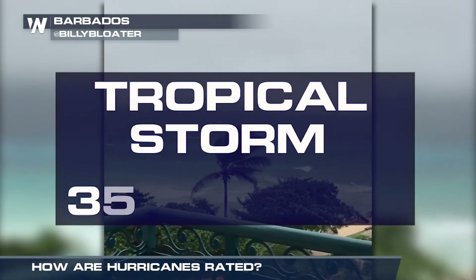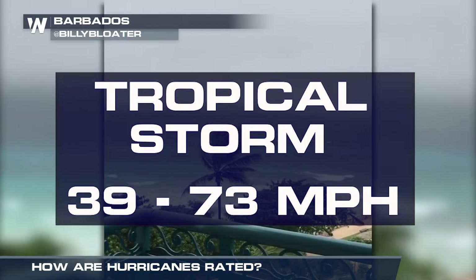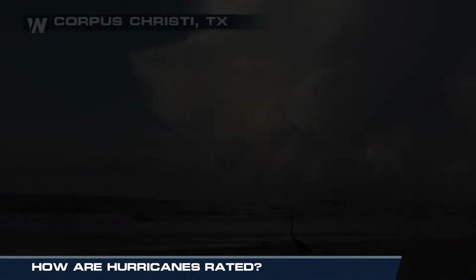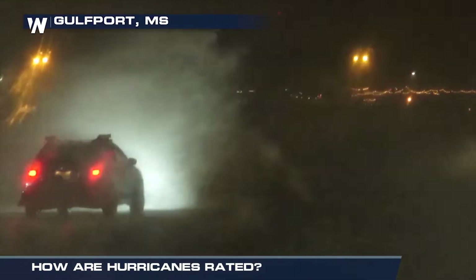Tropical storms have maximum sustained winds of 39 to 73 miles per hour. At this point, a tropical system is named to better monitor and track its movement. Once winds exceed 74 miles per hour, the storm becomes a hurricane.